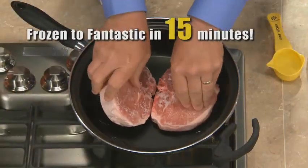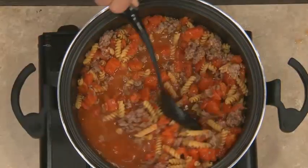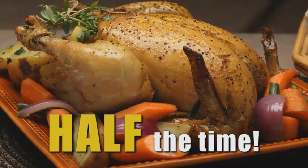Imagine cooking pork chops from frozen solid to fantastic in just 15 minutes without thawing. Or making a pot full of fresh pasta without waiting for water to boil. Or how about a roasted chicken, potatoes, and all the fixins cooked at the same time, in half the time of your standard oven?